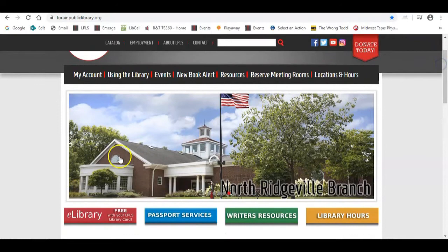From our homepage, you will need to go to our e-library. So you're going to look for the e-library button — mine is red here on my screen — and simply click that.